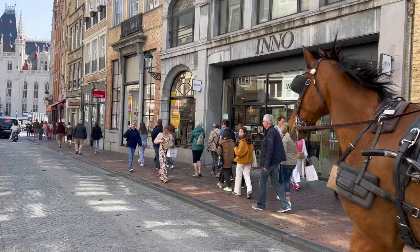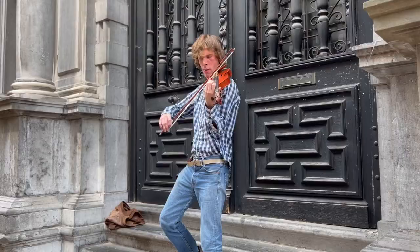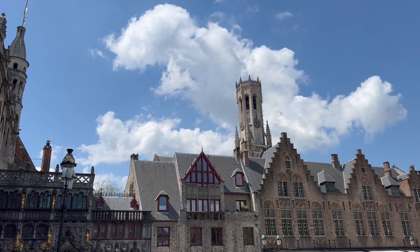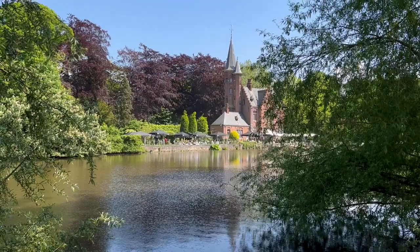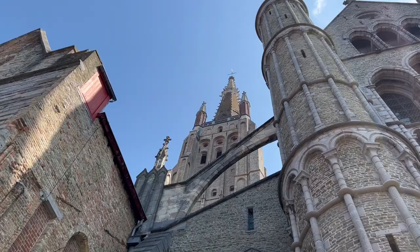Bruges is one of Europe's best preserved cities. In fact, its entire historic center has been designated a UNESCO World Heritage Site. This is a place that truly lives and breathes history, with its iconic cathedrals and bell towers, winding canals and cobblestone streets — you'll feel like you traveled back in time to the Middle Ages.